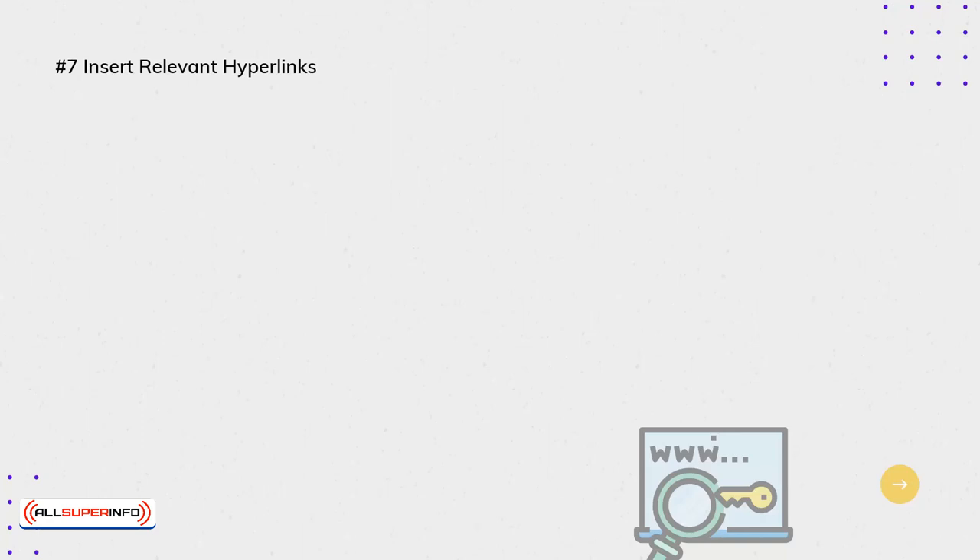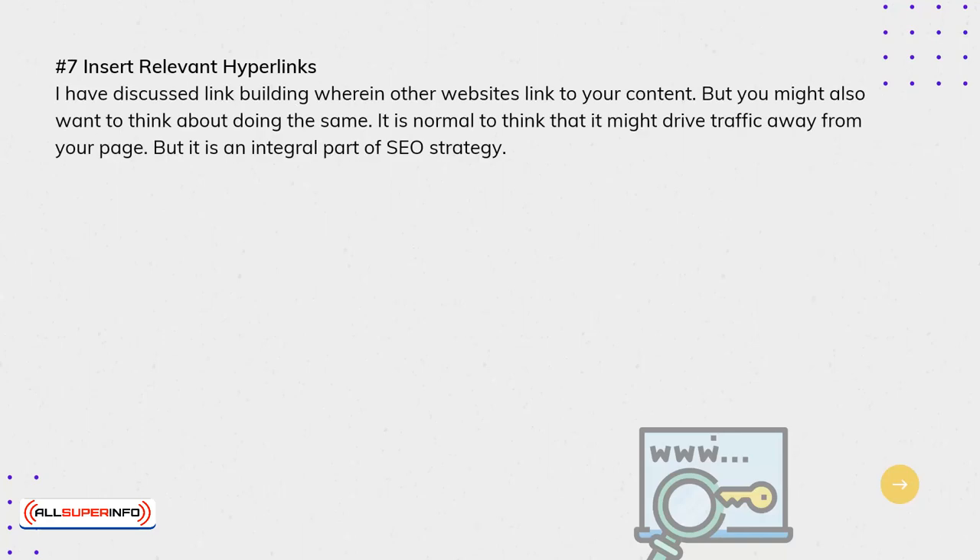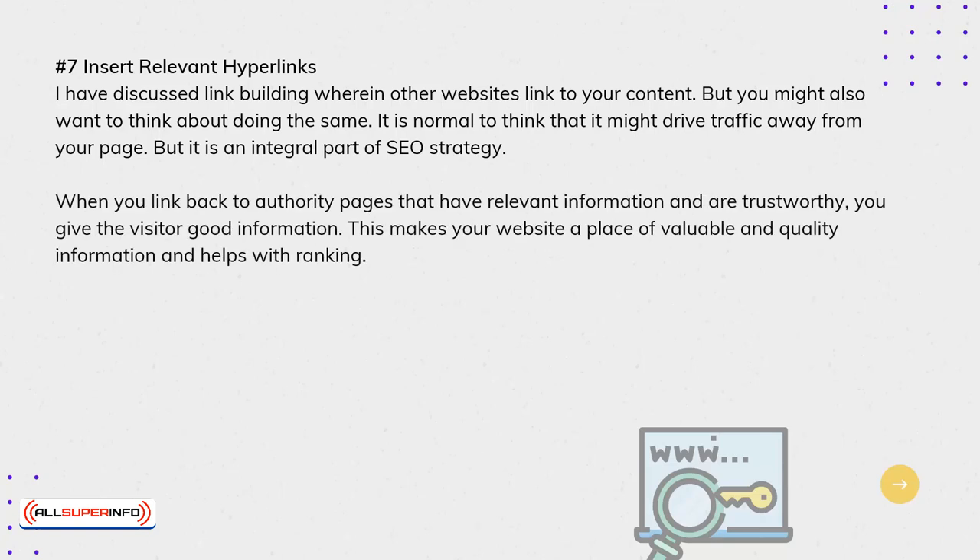7. Insert Relevant Hyperlinks. Link building involves other websites linking to your content, but you might also want to think about doing the same. It is normal to think that it might drive traffic away from your page, but it is an integral part of SEO strategy. When you link back to authority pages that have relevant information and are trustworthy, you give the visitor good information, making your website a place of valuable and quality content, which helps with ranking.